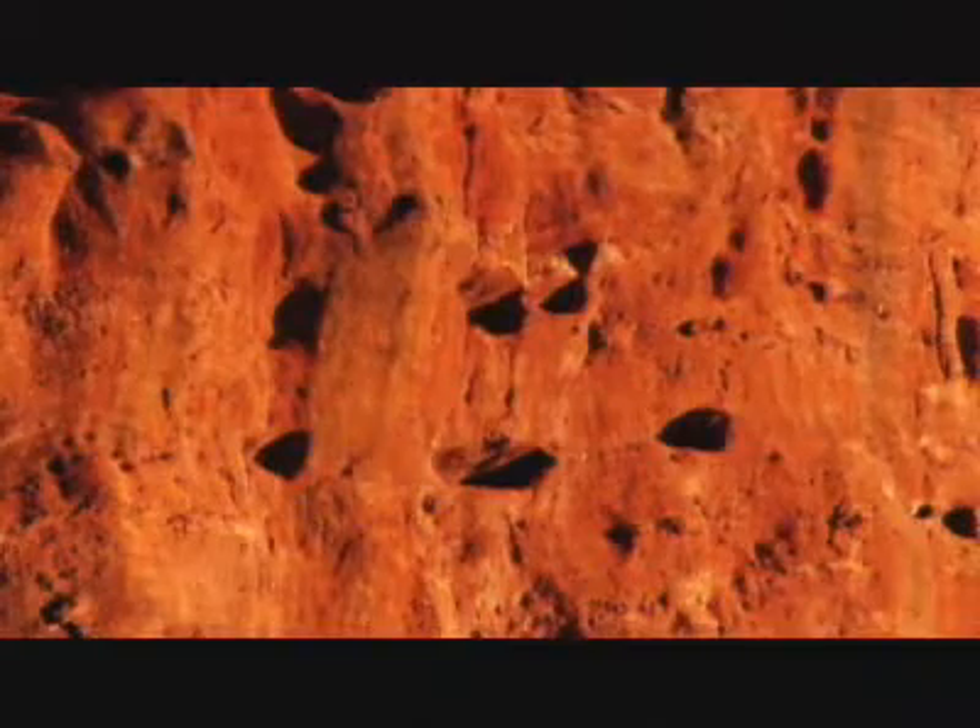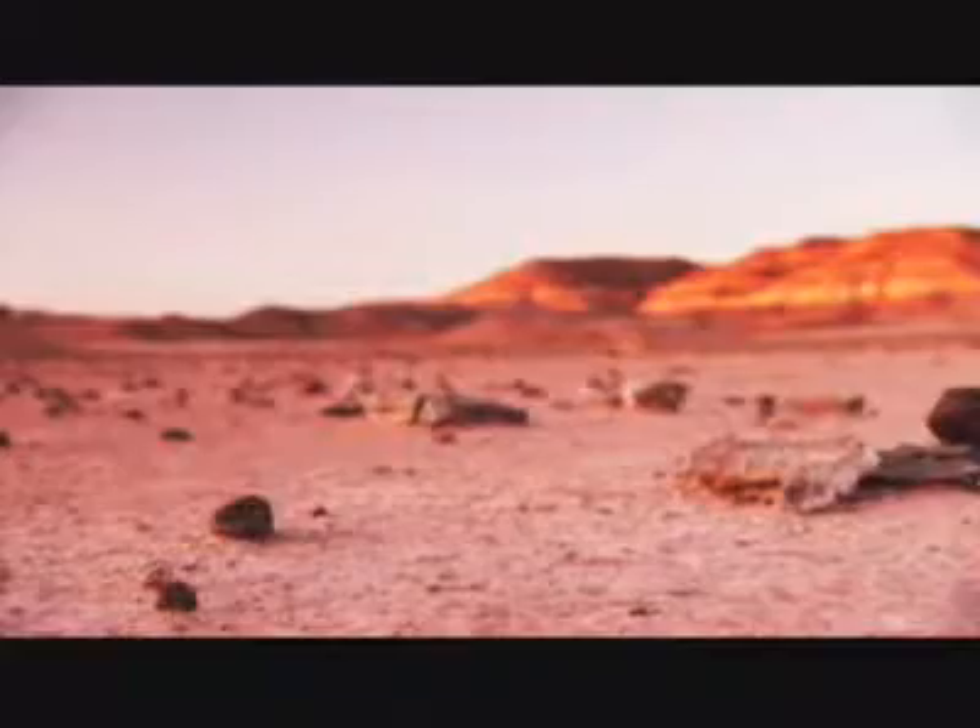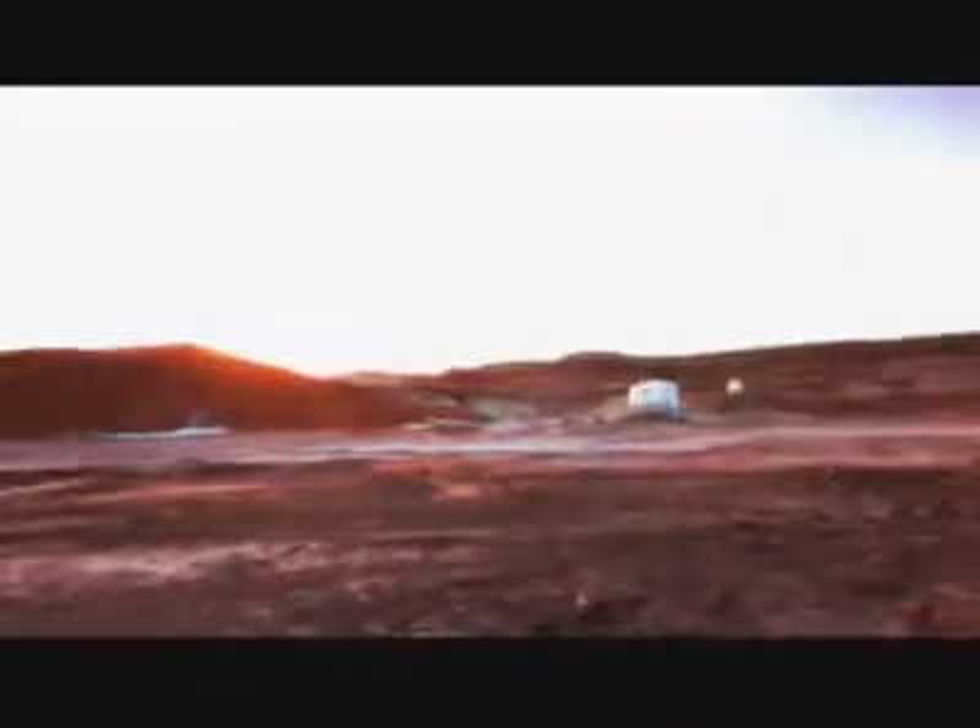When you arrive here, it really is as if you're in a new world. The rocks themselves really do give the appearance that you are on Mars.